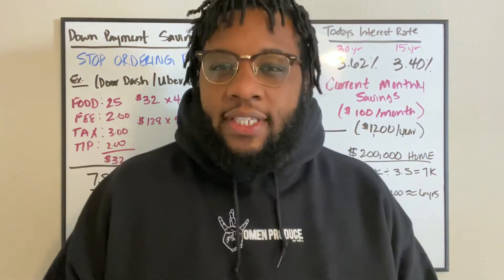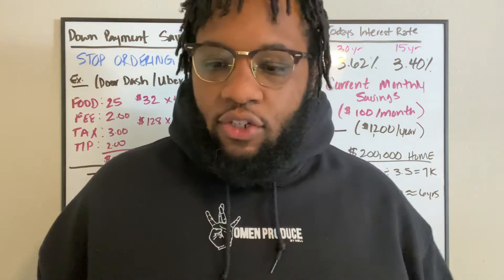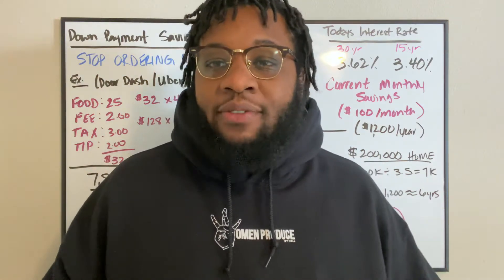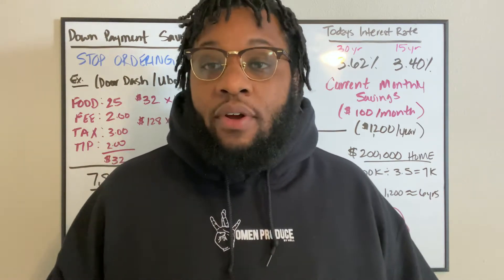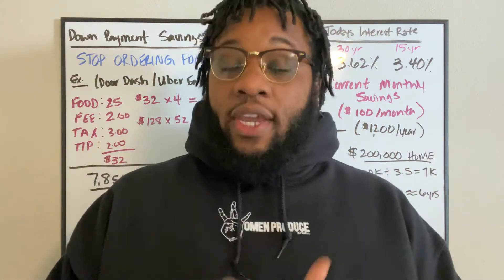What up y'all? It's Court of Real Estate Guy and I want to show you a very quick way to save some money in order to buy a house. It's a very practical way. I know the last post I had was savings and FICO score build up. So let me show you an example of the power of saving in one thing that you do a week.